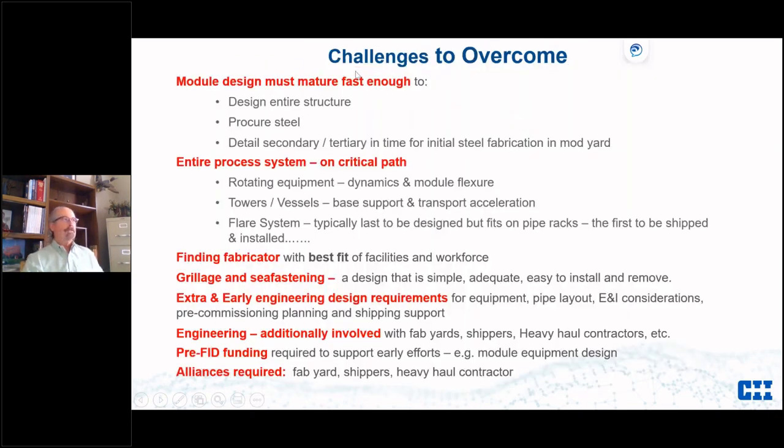Some challenges to overcome: the module design needs to mature fast enough to design the entire structure, procure the steel, and do detailed secondary and tertiary steel — bolt holes, supports — in time for initial steel fabrication at the mod yard. Rotating equipment requires special analysis because on a module you have dynamics and flexure. If towers are too tall they may not be supportable due to wind loads and transport acceleration. The flare system is unique — process people like to design that last, but it goes on a pipe rack which is the very first thing we need to ship.